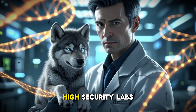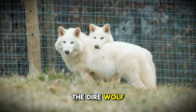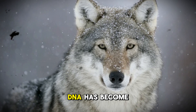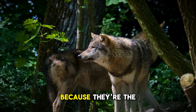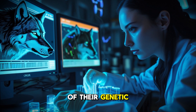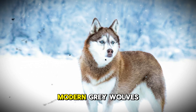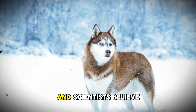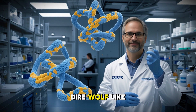Right now, in high-security labs around the world, something extraordinary is happening: science is bringing the dire wolf back from extinction. The gray wolf's DNA has become the blueprint for this ambitious project. Scientists are using gray wolves because they're the closest living relatives to dire wolves, sharing about 99% of their genetic code. This makes them the perfect starting point for genetic engineering. Modern gray wolves already carry some of the ancient traits that made their ancestors successful, and scientists believe they can turn on these dormant genes to recreate a dire wolf-like creature.